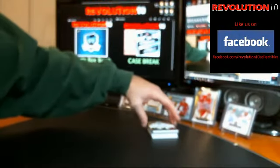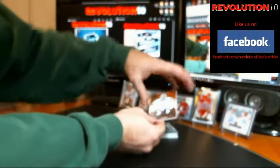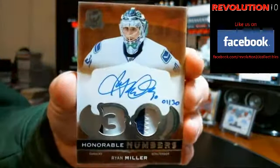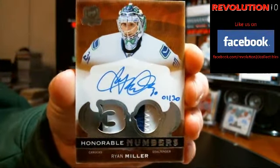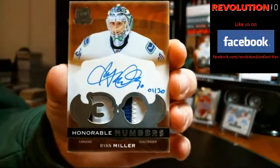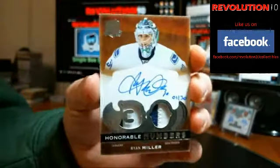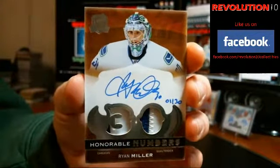Back-to-back for Vancouver. Nice hit here — number 1 of 30, Honorable Numbers, Ryan Miller. A couple of two-color patches. I know these look rough on the corners, but that's what they're intended to look like.